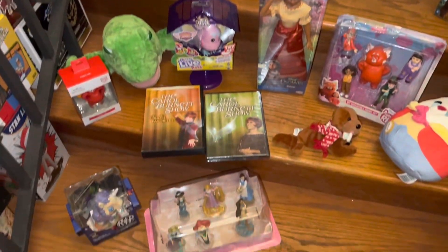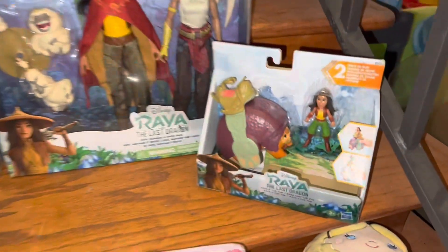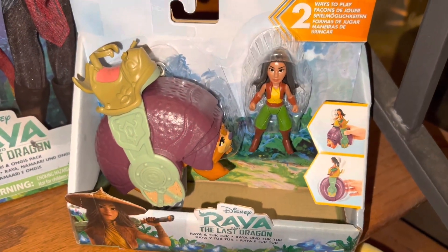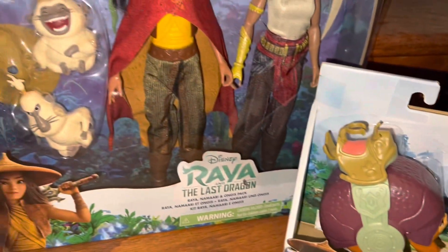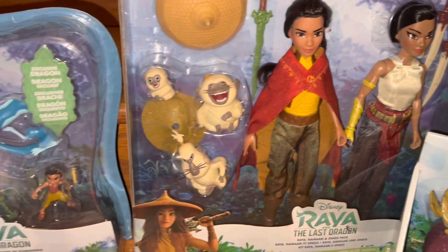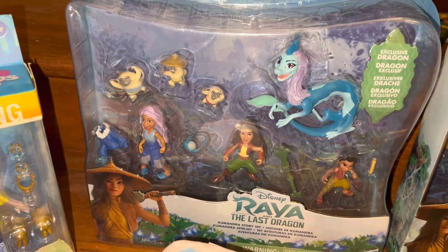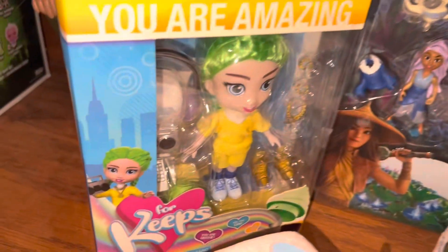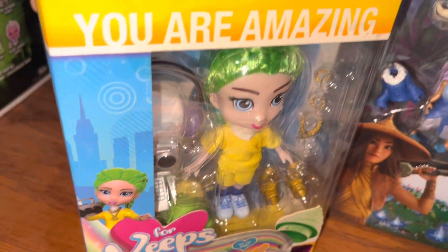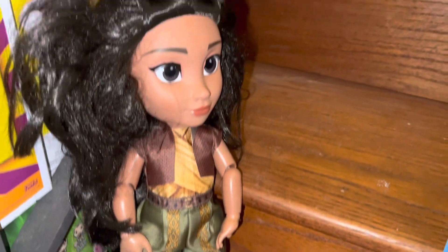Alright, as you can see we have a whole lot of miscellaneous stuff, so let's jump right in and start valuing. First we have this little Raya and Tuk Tuk playset worth about $10-$11. Next we have the Raya and Namari and Angus Pack playset worth about $15, and the Commander Story Raya set worth $10. Then we have this Four Keeps doll with the green hair worth about $15 still in the box, and a loose large Raya doll worth $8.